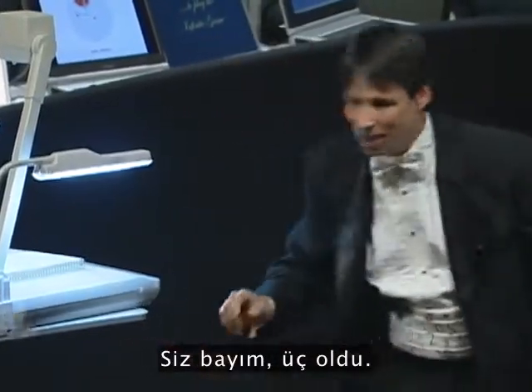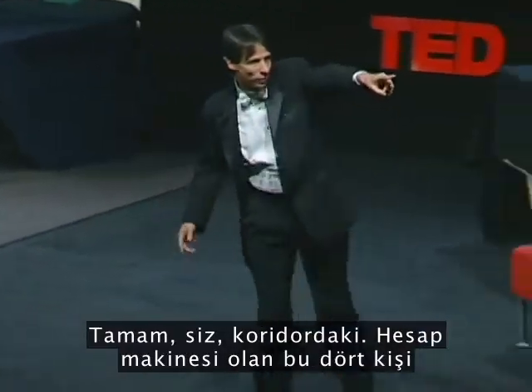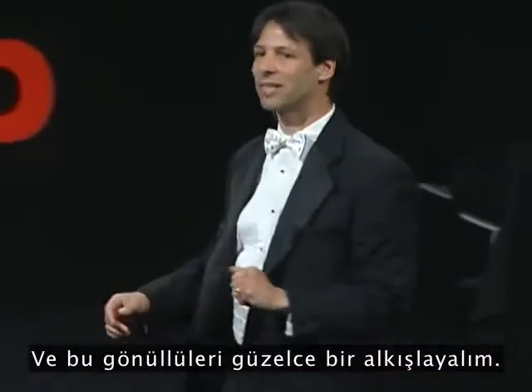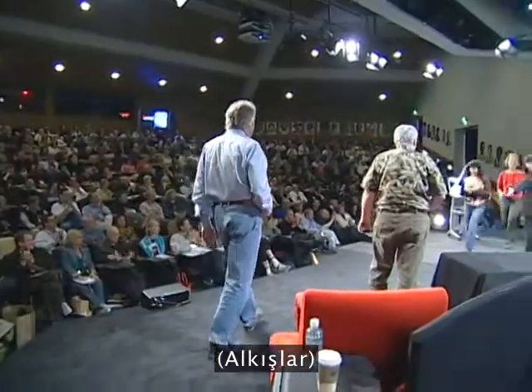You, sir. That's three. And anybody on this side here? You over there on the aisle. Would the four of you with calculators please bring out your calculators, then join me up on stage, and let's give these volunteers a nice round of applause.